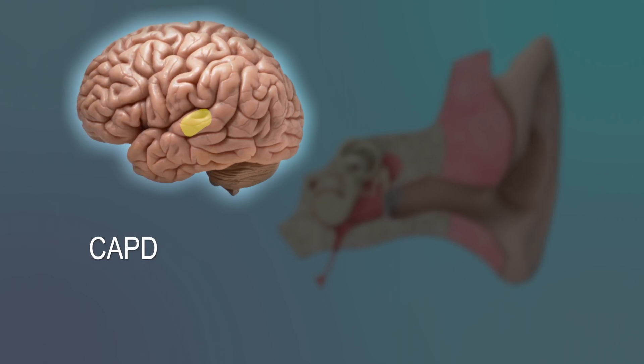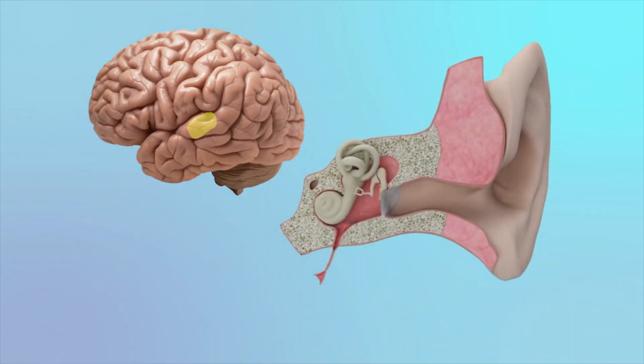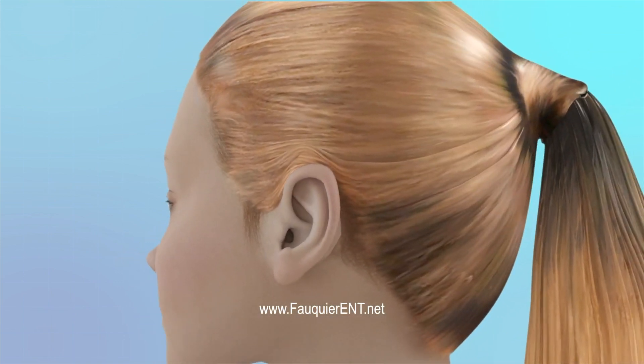These conditions are all roughly grouped into a category known as central auditory processing disorders. As such, hearing loss can be complicated, simple, reversible, permanent, or perceptual. An ENT specialist can help distinguish between all these different possibilities and recommend appropriate corrective interventions.